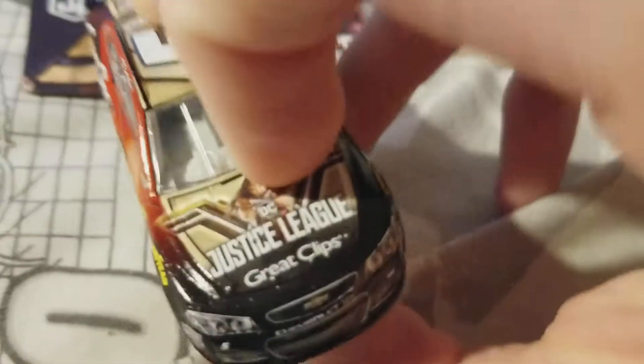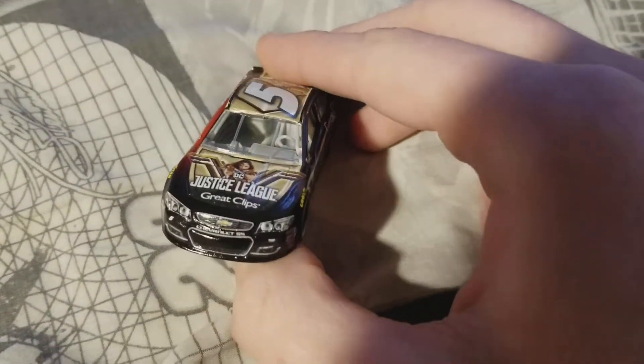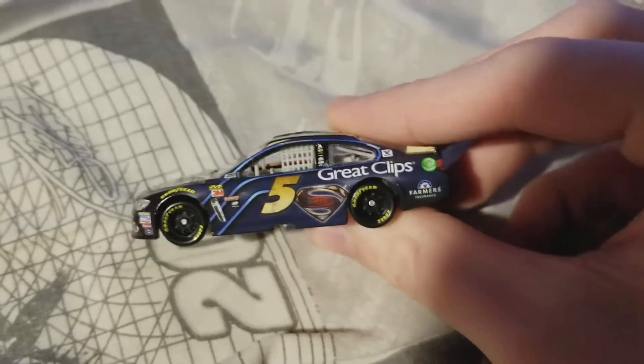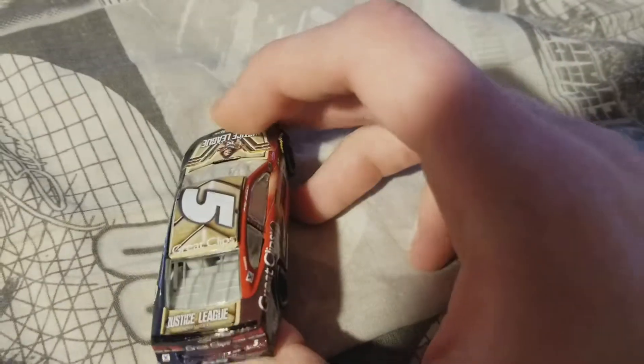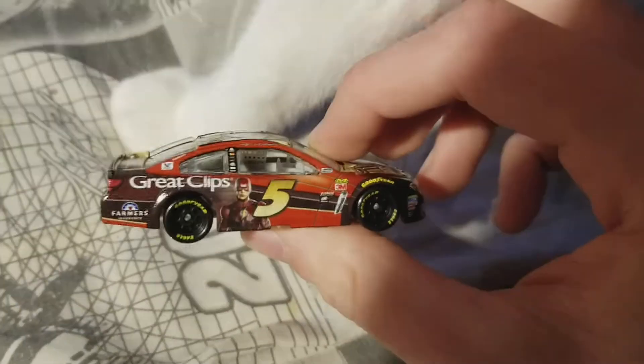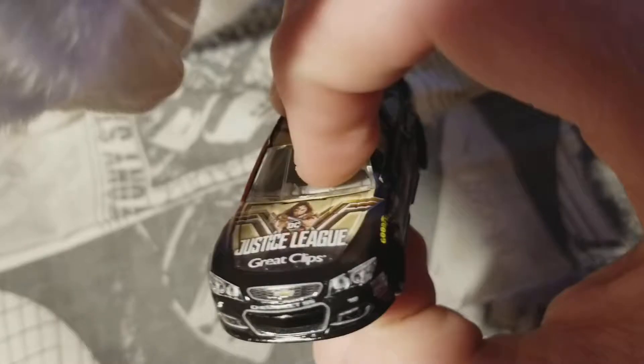And finally, we have the Casey Kane number five Justice League car. The three characters that were on the box are the same ones featured on the car. I need more light for this, honestly. There's the top and the front, and you got the side. I'm going to assume that this is also going to be unique on both sides as well. These two Justice League cars I find pretty cool — I like how unique they are.